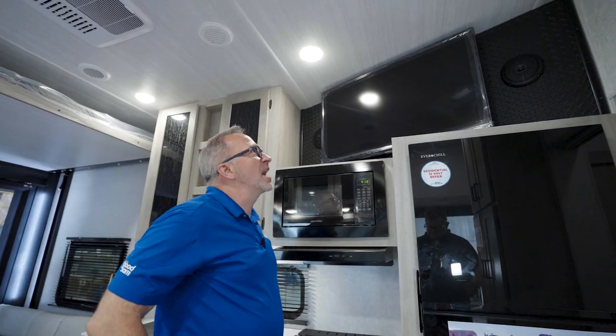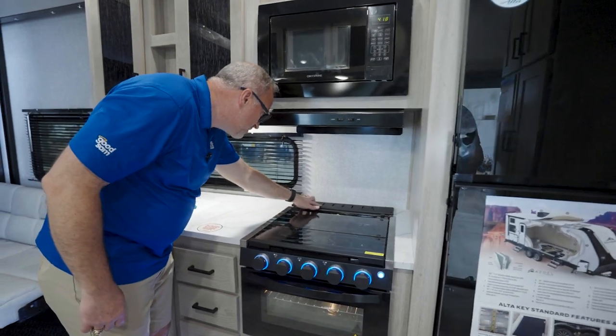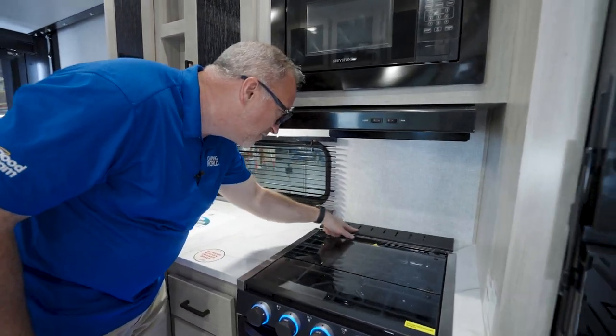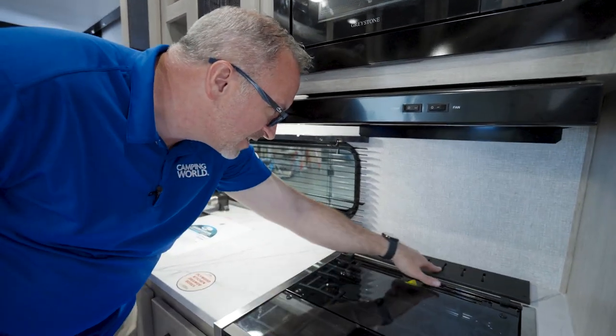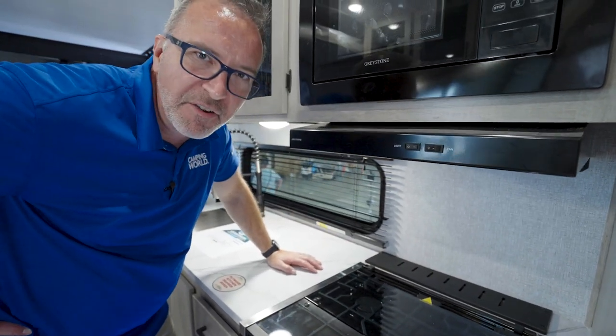Man, this looks like I'm inside of a Transformer. Is this... did they miscut these vents? What is that? Well, I guess I'll have to show you.